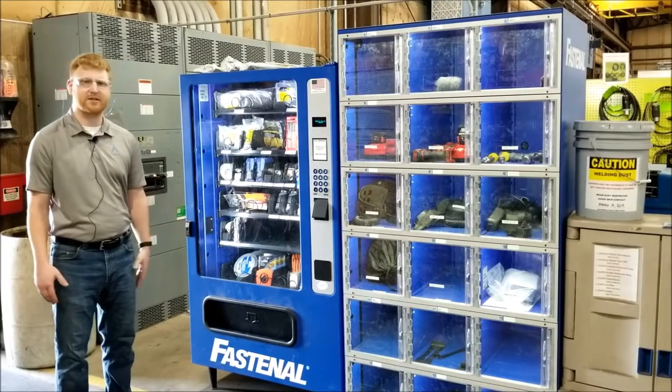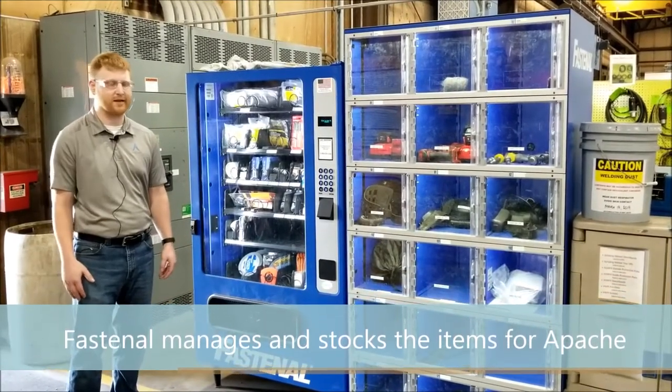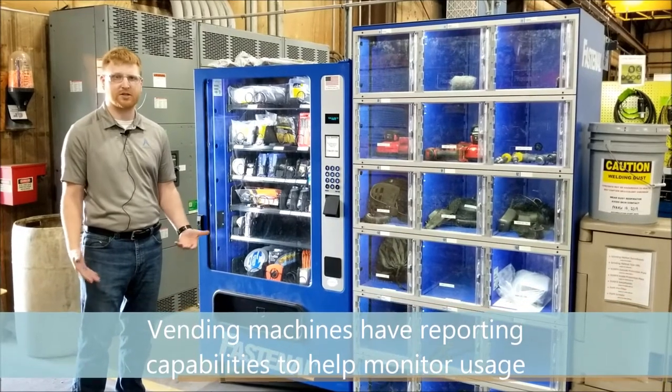The other thing is that Fastenal takes the time to restock it for us, which is a big benefit, and makes sure we always have what we need on hand. It's also nice that it has a feature where you can see how much you're vending throughout the month and keep your costs in check.